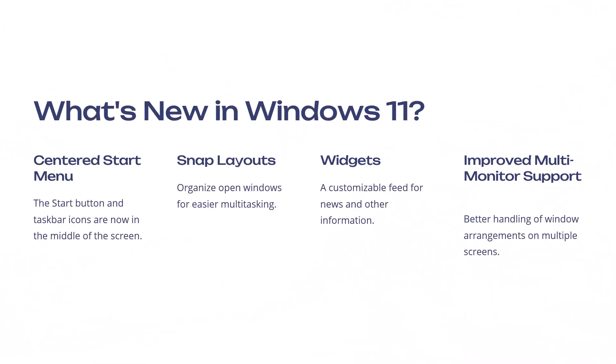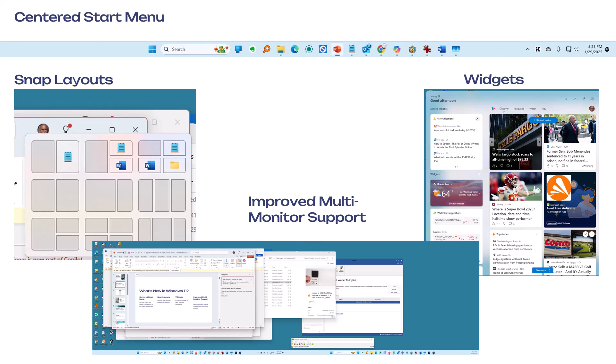What's new in Windows 11? Centered start menu: the start button and taskbar icons are now in the middle of the screen — not a big deal, but it does change the look and feel. Snap Layouts let you organize open windows for easier multitasking. Widgets provide a customizable feed for news and other information. Improved multi-monitor support offers better handling of window arrangements on multiple screens. Here's the snap layouts feature — there are different ways you can quickly adjust your screen to hold various windows.